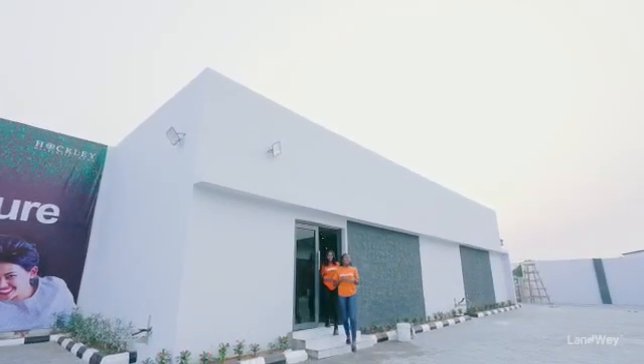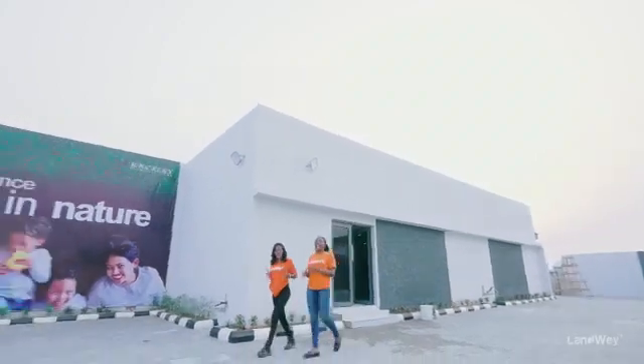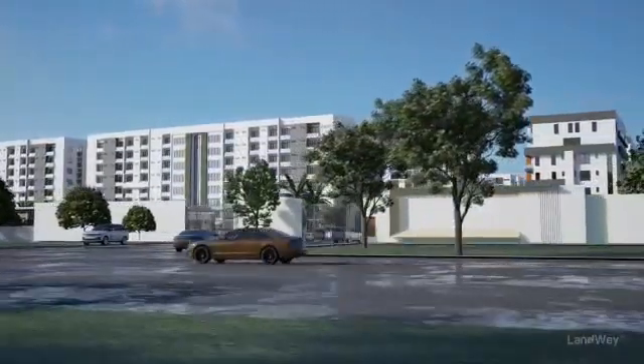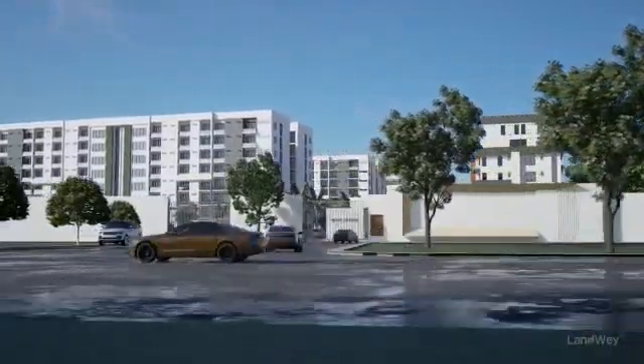If you haven't started to envision your life here at Hockley, here at the millennial town, then you need to start doing that, because products like this hardly stay long in the market. They get sold out fast, and after a period of time the prices keep increasing.